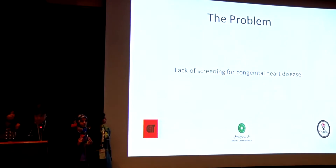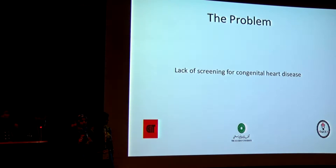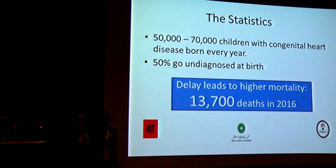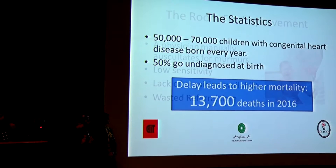I'm representing King Stealth, and the problem we're working on is the lack of screening for congenital heart disease. Around 60,000 children are born with it every year, half of which go undiagnosed at birth, which leads to significant mortality per annum.